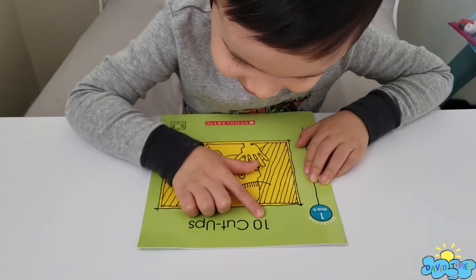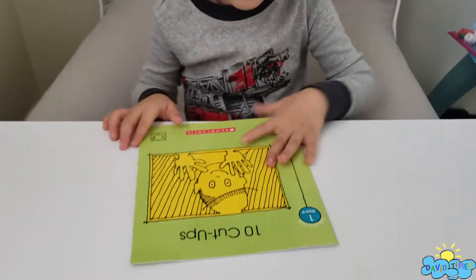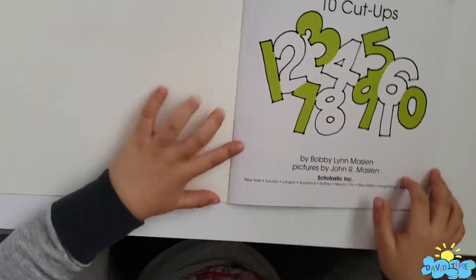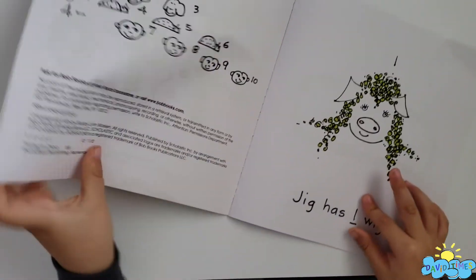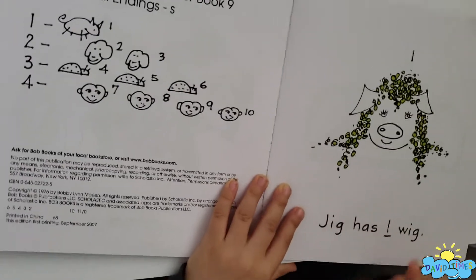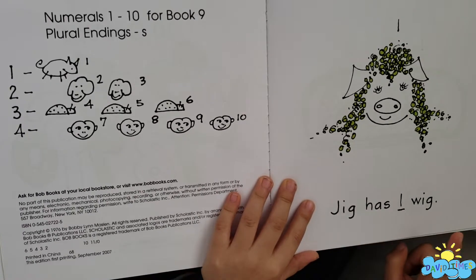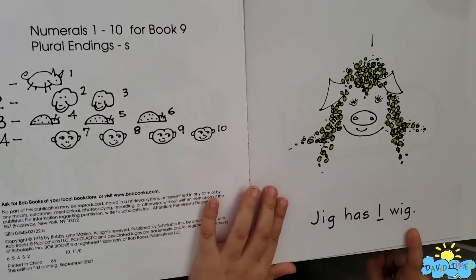Ten cut-ups. Ten cut-ups. Jig has one wig. Jig has one wig.